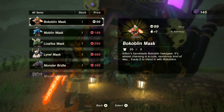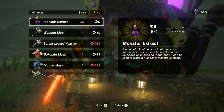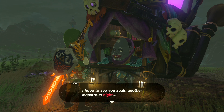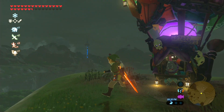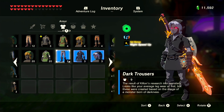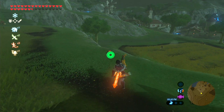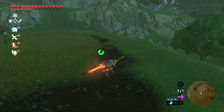He sells a bunch of other stuff — we can only afford the Bokoblin mask now, which if you wear and go up to a bunch of Bokoblins they won't attack you — but I'm not going to bother buying anything else. So thank you very much, Kilton. Now we finally have the Dark Link set. Let's quickly put this on so you guys can see what it looks like. It looks pretty dang cool, and already you can tell that you do move a lot faster wearing this at nighttime.